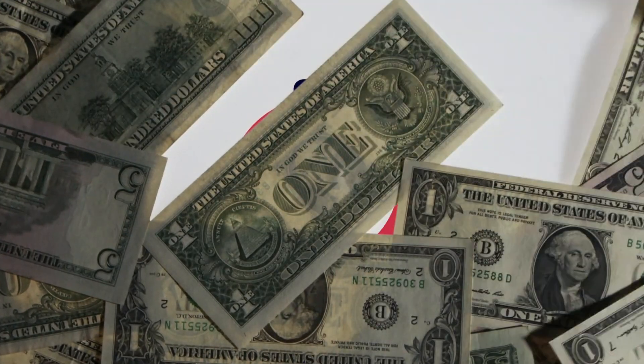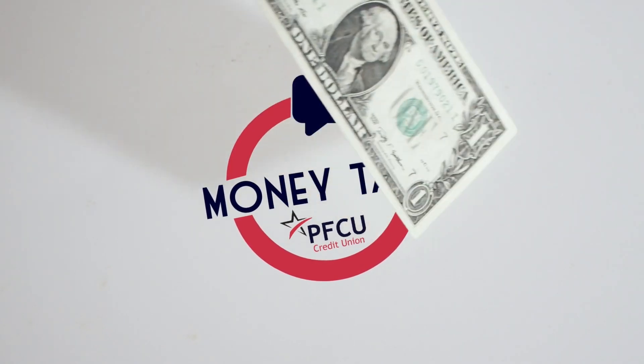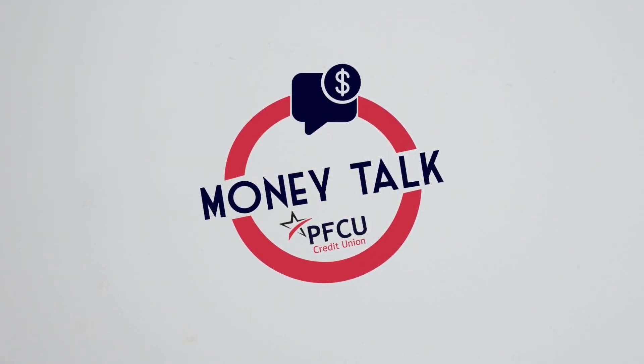The video opens with cash covering the screen, blown away by wind to reveal the PFCU Money Talk logo on a white background. The logo fades away to show a woman named Maddie Shelberg, the education specialist, sitting at her desk.